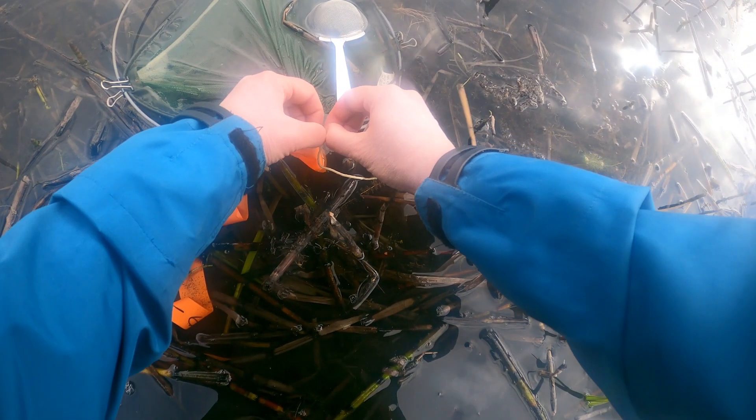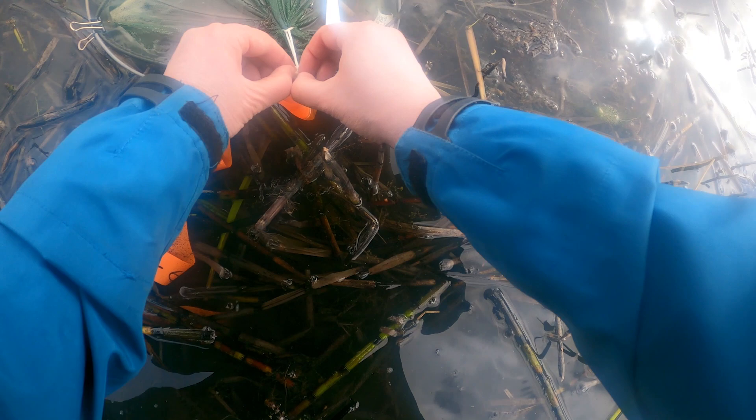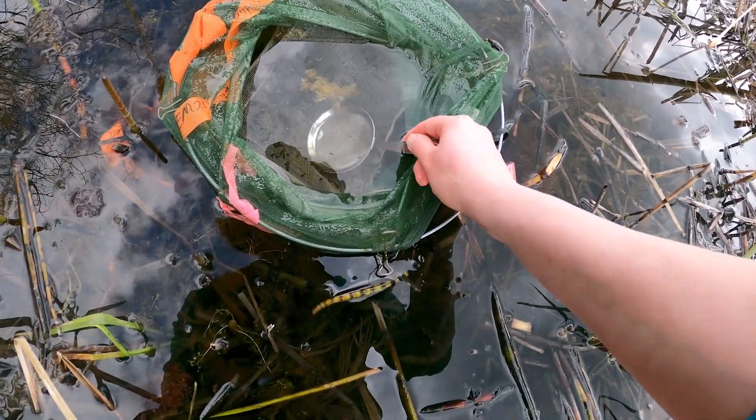Similar to Creston, we place eggs in mesh enclosures to allow them to safely hatch and get used to the site without the threat of predators eating them. And we release free swimming tadpoles to start their new life.